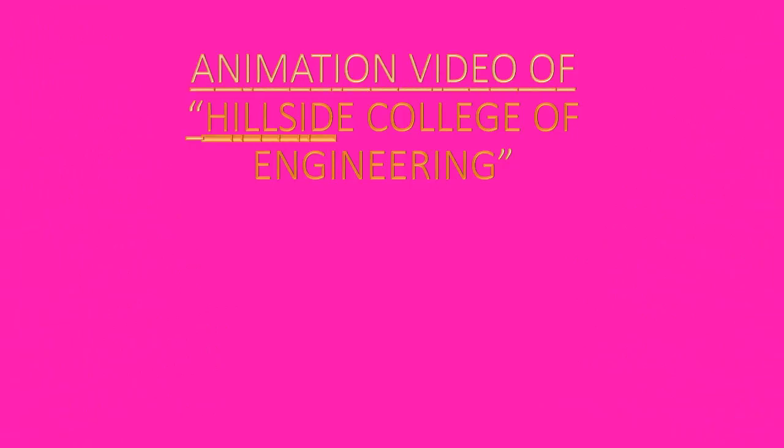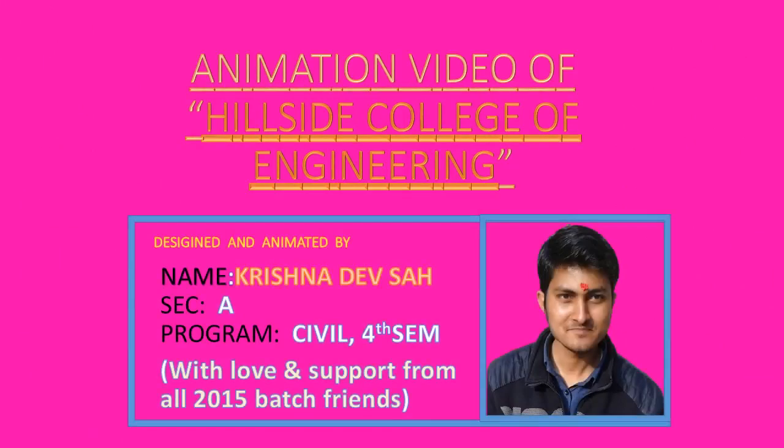Welcome to Hillside College of Engineering Animation Video. Video designed and animated by Krishnadeev Saar, with love and support from all 2015 batch friends.